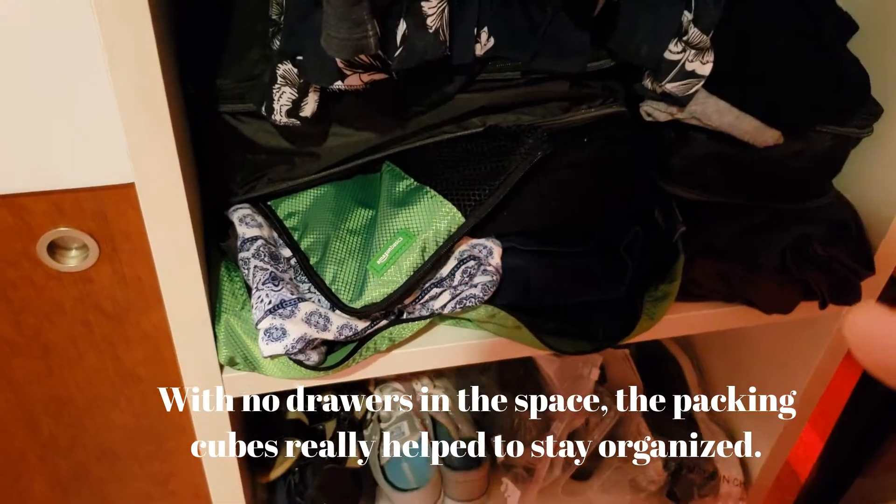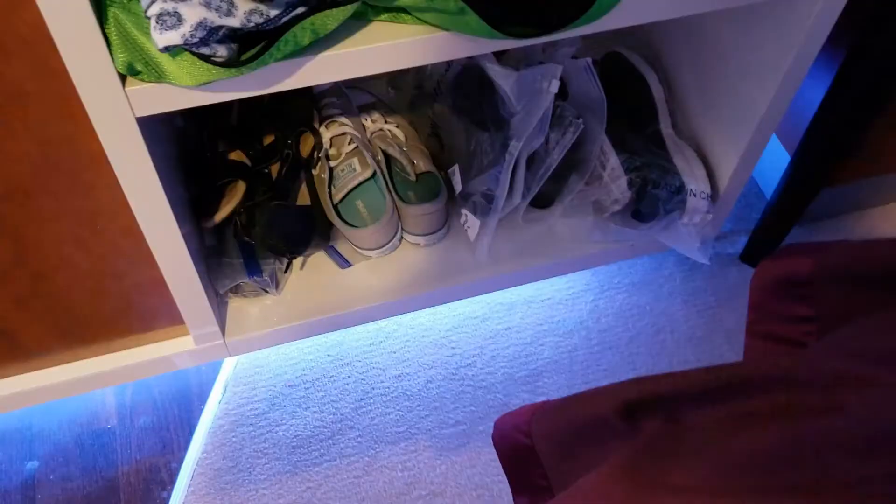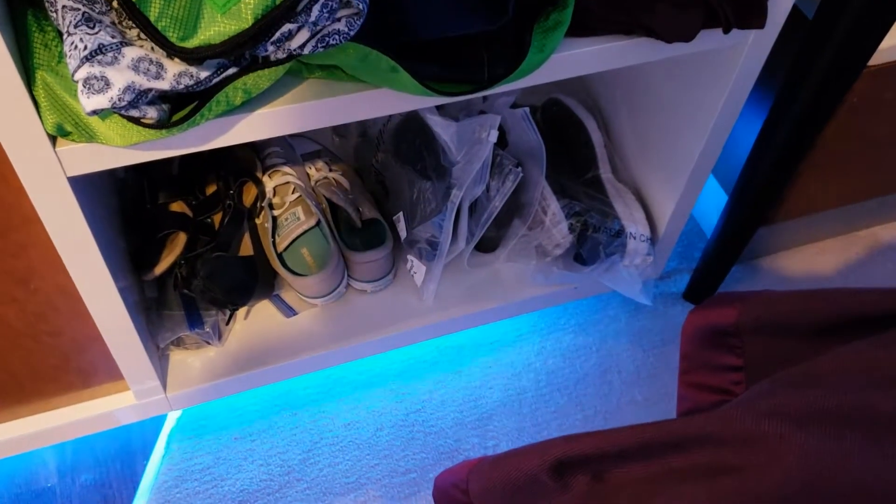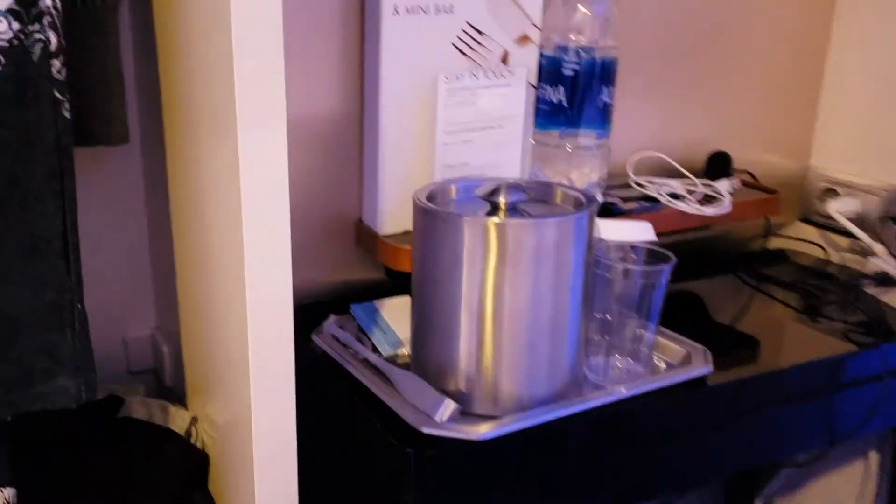What I did is I just took the packing cubes out, which worked out really well. And then I put all my shoes down there, so that worked out really well. I did bring extra shoes.